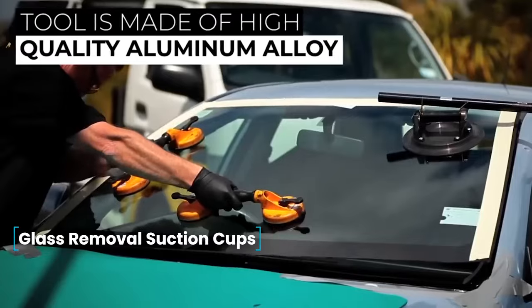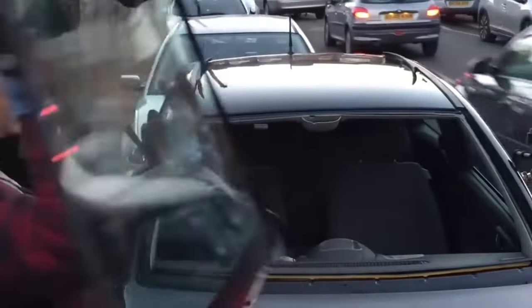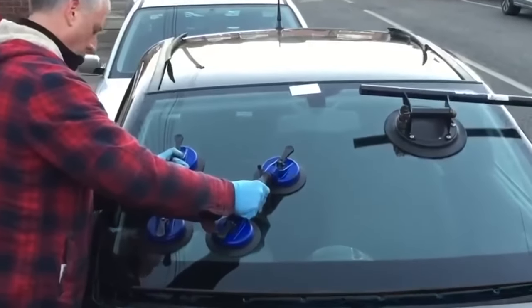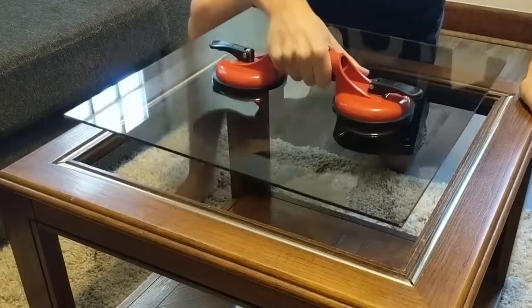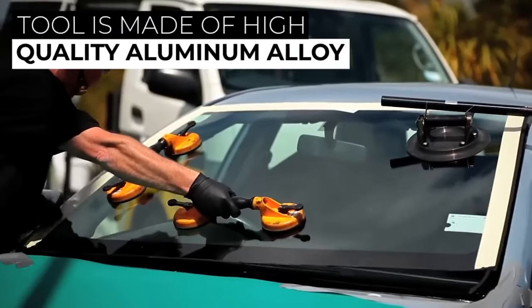Glass Removal Suction Cups — for the safe removal of glass, specialized suction cups are essential. Crafted from high-quality aluminum alloy, this tool ensures reliability in fixing and guarantees safety during the handling and securing of glass, mirrors, or double-glazed windows. The high-quality suction cups, along with auxiliary devices, contribute to a secure grip.